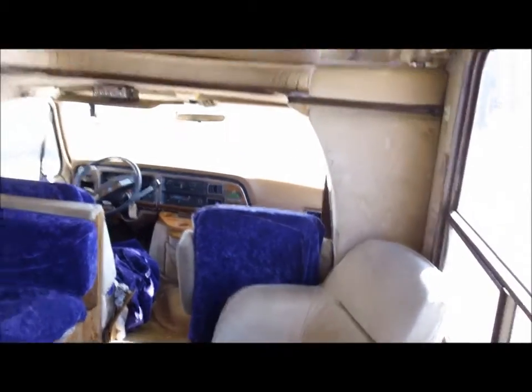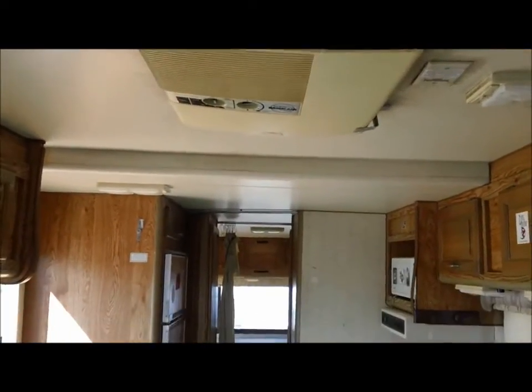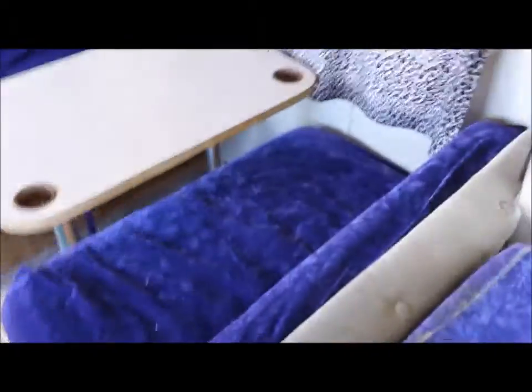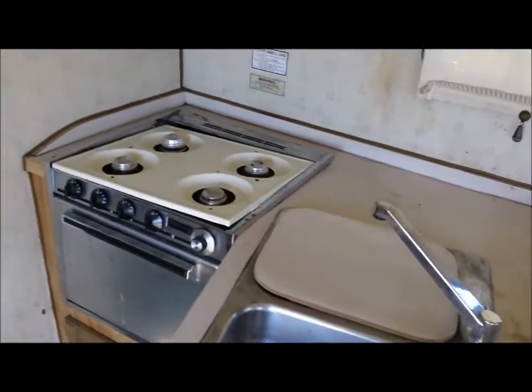We're going to go inside the coach. The RV is a little rough, but the roof seems pretty good — it doesn't seem to be sagging and it doesn't seem like it's had much in the way of roof leaks. Of course there are these awesome curtains and seat covers. We haven't tested anything in the coach, but it still runs and drives, so you could buy it and go camping right away.